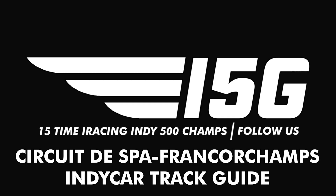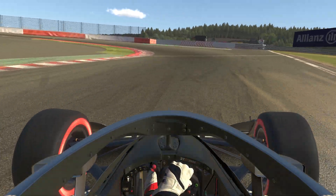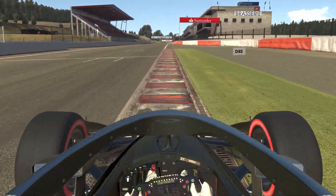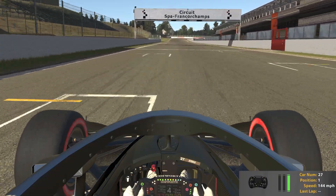Hello and welcome to week three of the IndyCar Road Series. This is going to be at Spa. The lap was a 1:53.8 in qualifying trim on the Reds, and it was set in 65 degree clear conditions with the track temp at 74.